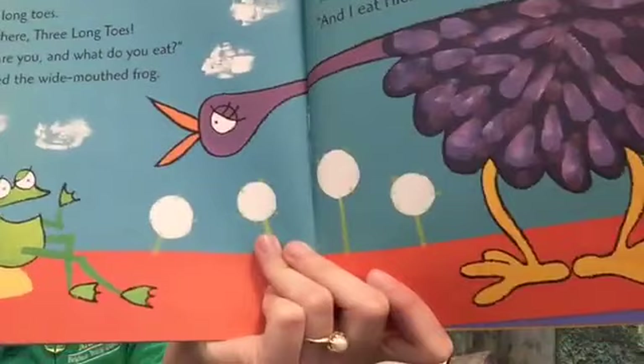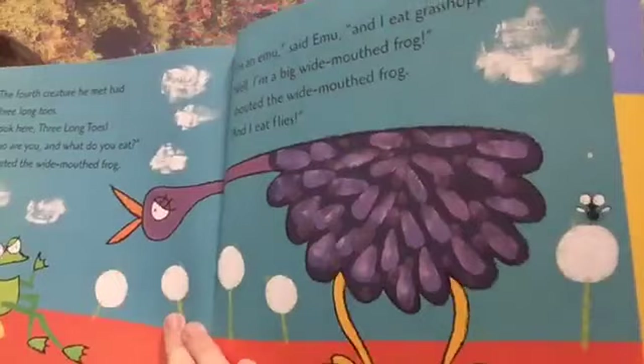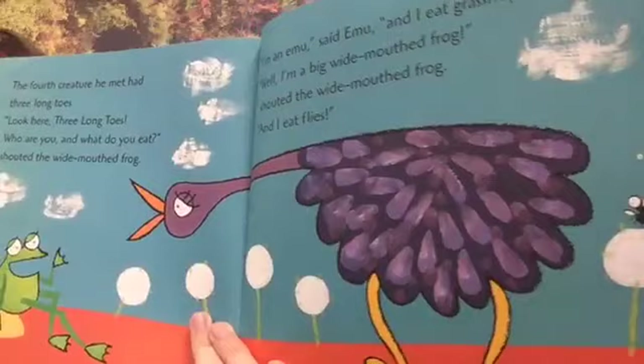The fourth creature he met had three long toes. "Look here, three long toes, who are you and what do you eat?" shouted the wide mouth frog. "I'm an emu," said emu, "and I eat grasshoppers." "Well, I'm a big wide mouth frog and I eat flies!" What do you think? Which animal do you think he's going to meet next? Maybe a platypus? That'd be pretty cool.